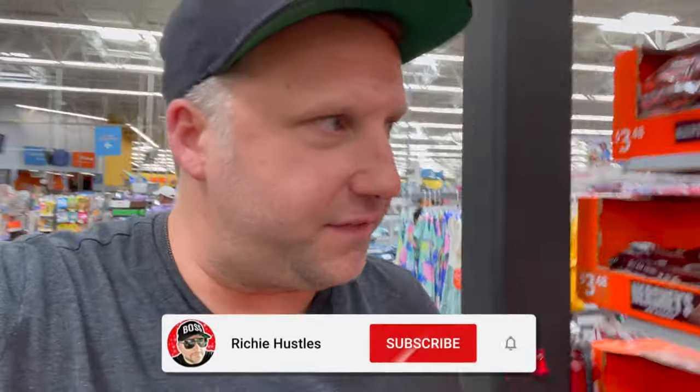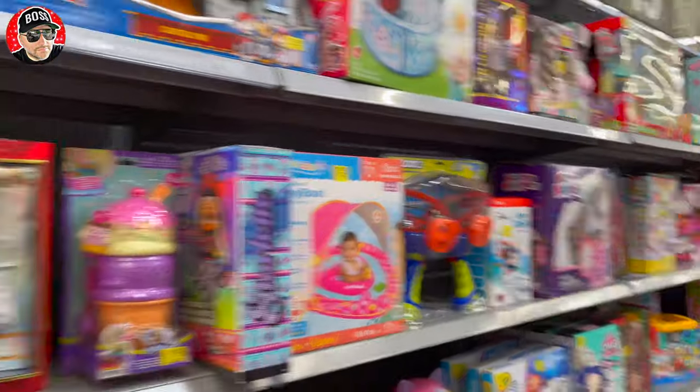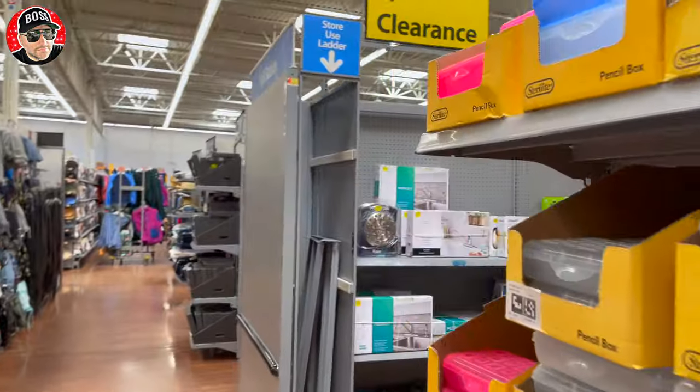We're in Walmart in Pompano looking for clearance. Supposedly they have clearance markdown money at this location, so we came to see if they have anything marked down. We're here for some other clearance items, but it looks like they have two aisles of clearance. Let's see if they actually have true clearance.